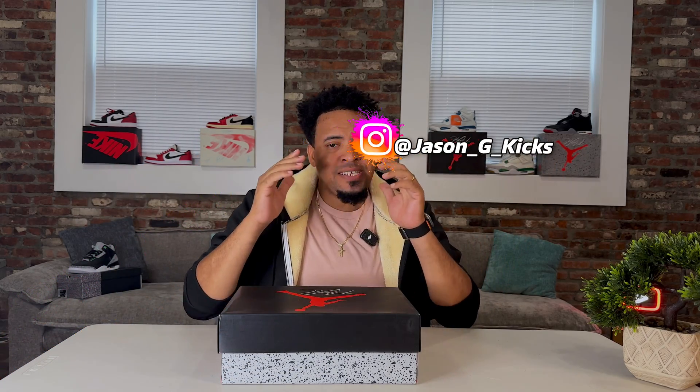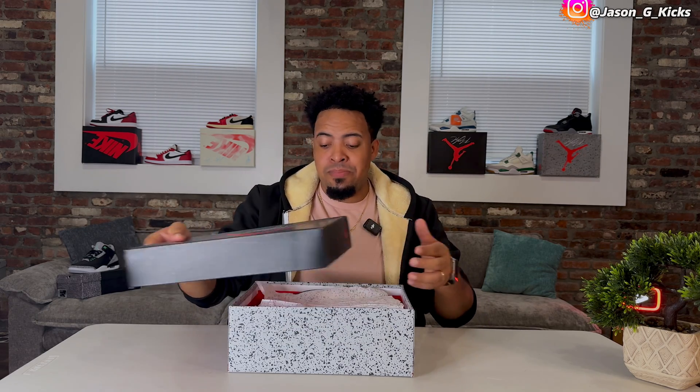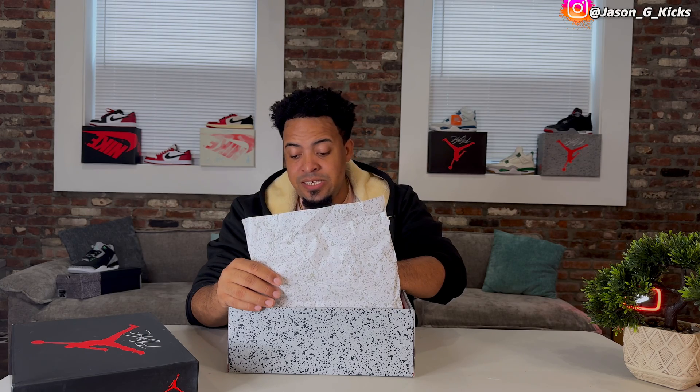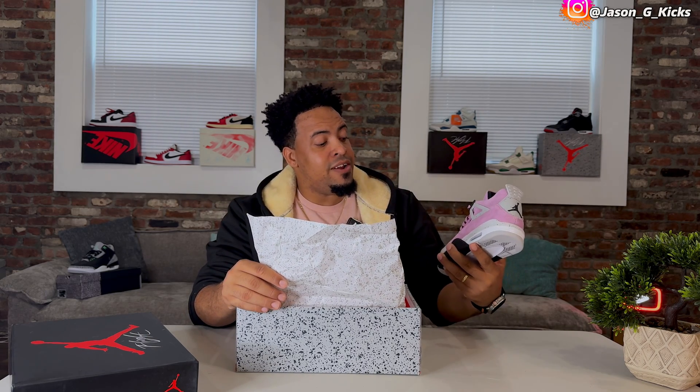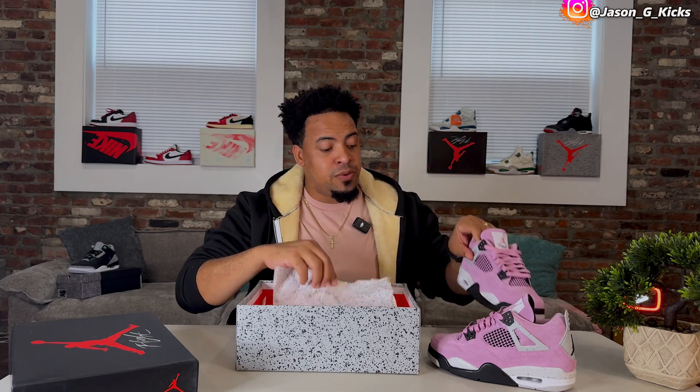Hey, what's up people, this is your boy Jason JakeX and today we are back with another video. For today's video I have an early look at the upcoming Jordan 4 Orchid Pink. Right here we have the box — no special box for this one. This will be a women's release, but if you're a guy and you can fit these shoes, you better stay here. Take an early look at these upcoming Jordan 4 Orchid Pink.